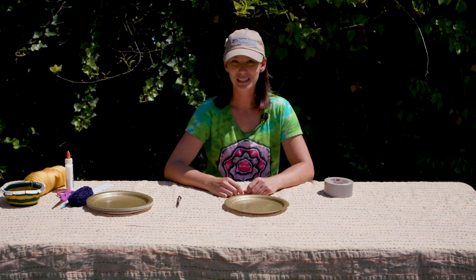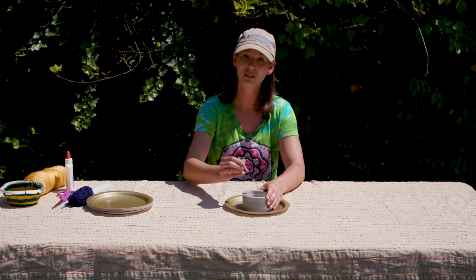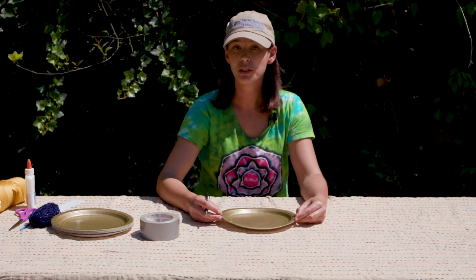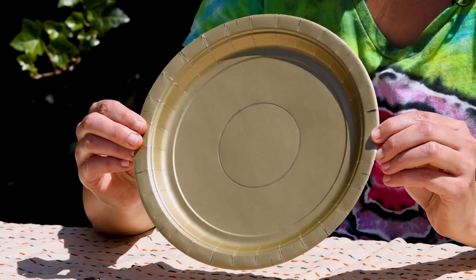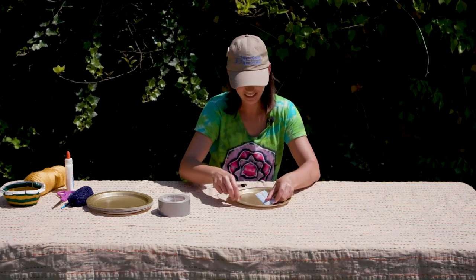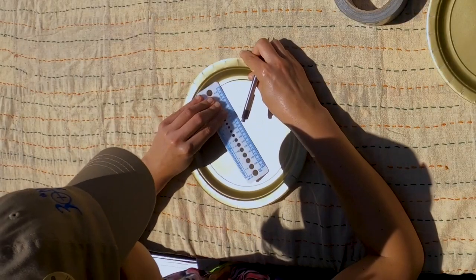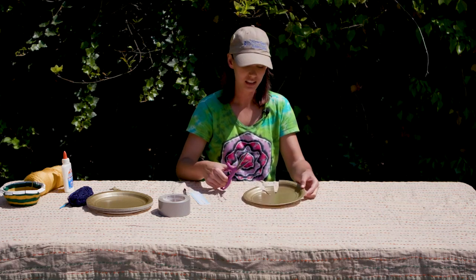Now that you've gathered all the materials that you need to weave your basket, let's get started. Take the round object and place it at the center of your paper plate to trace a circle to be the base of your basket. Next, mark the edge of your paper plate with 11 evenly spaced markings. If you have a smaller plate, you should use less markings like 9 or 7, but make sure that it's an odd number and that they are evenly spaced. Then use your pencil or pen and a ruler to draw a line connecting each marking to the inner circle. Next, use your scissors to cut along each line to create a V shape.